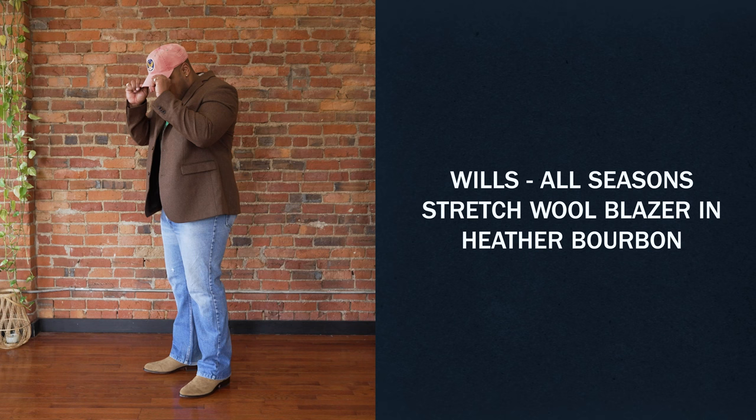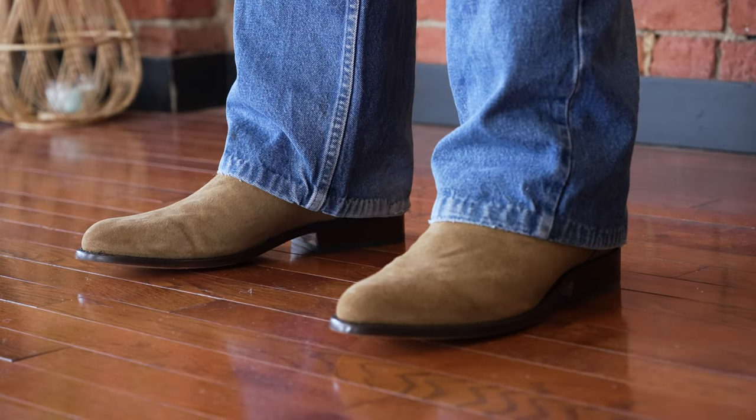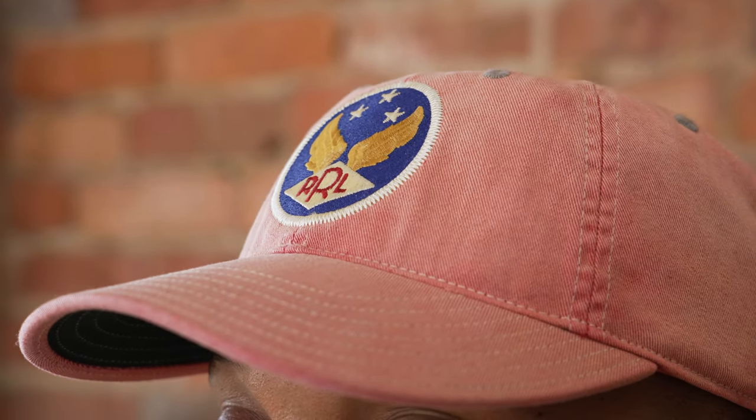For this first look, I went with the Wills stretch wool blazer in Heather Bourbon, paired it with a Huckberry Outfitters t-shirt, the Rhodes Roper boot, a pair of bootcut jeans, and this double RL hat that has this kind of faded patina look to it.